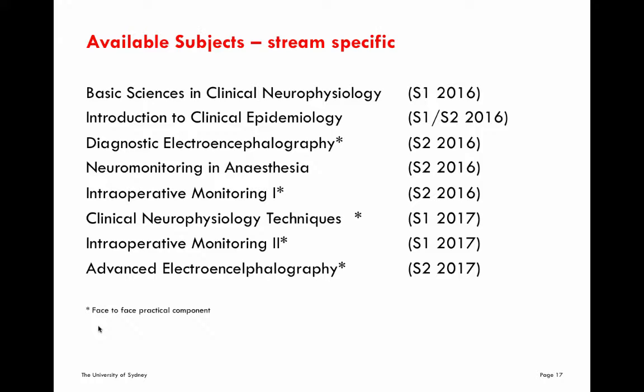Intraoperative monitoring one, followed by intraoperative monitoring two later in the course structure, looks specifically at the techniques, their utilisation, and the interpretation of techniques used for monitoring nervous system structures at risk during both neurological and non-neurological surgery. The first unit covers each technique in its basic form, looking at them individually and allowing a good understanding of how they can be used. Whereas intraoperative monitoring two looks more closely at the combination of techniques, rational test choice, and how to use these techniques in an intercalated way to best monitor and ensure the safety of your patient.